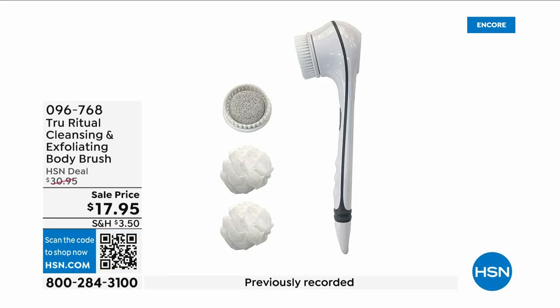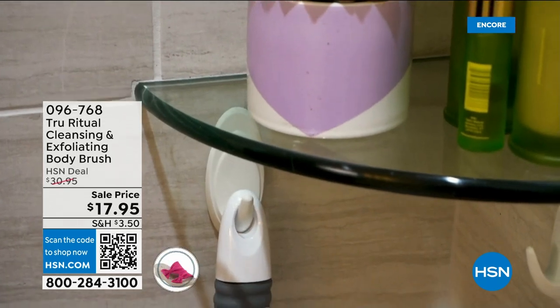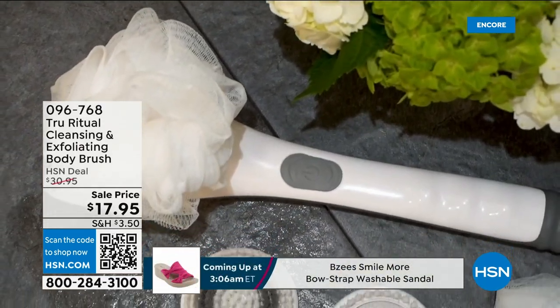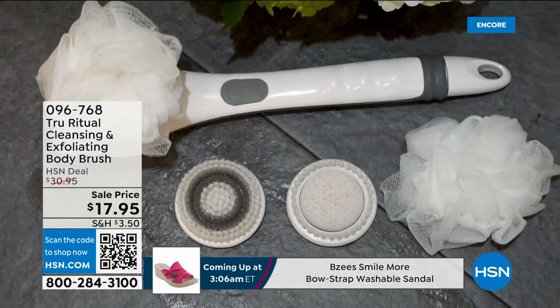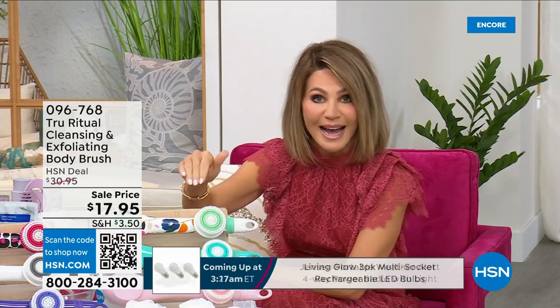They're the number one shower cleansing systems — a cleanser, exfoliator, and body brush all in one. You just have to choose your color. Everything tonight is on five interest-free credit card payments, so you get this today for three dollars and 59 cents. It's not only the cleansing unit — you get all the brush head attachments with it. It's battery operated, it's simple.